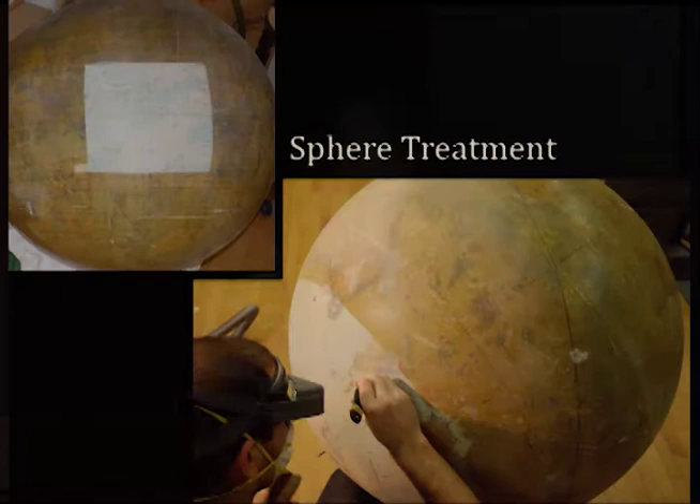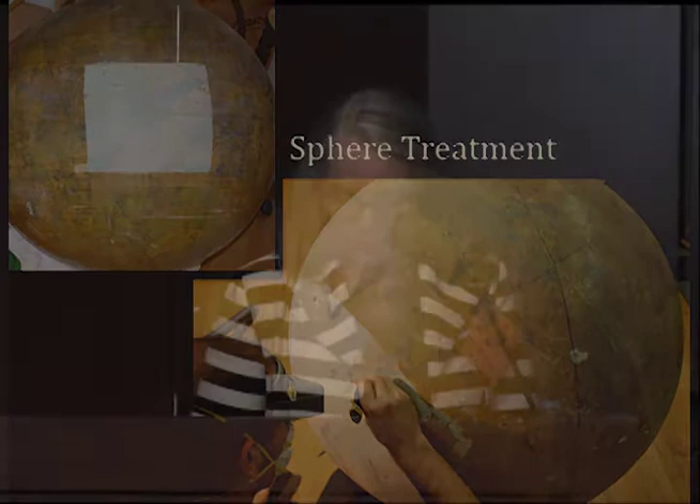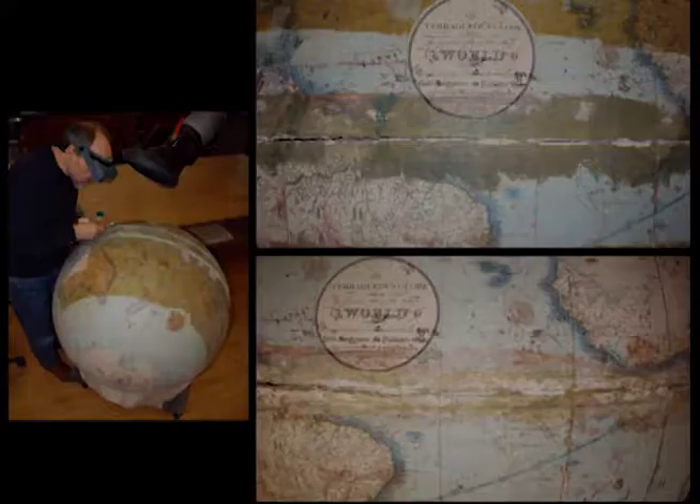The treatment began with the mechanical removal of the brittle varnish layer by scratching over the surface with a scalpel. This technique was possible because of the degraded nature of the aged coating and the very smooth surface of the sphere. The process is more time-consuming but exceptionally clean compared to solvent removal — there is no deposition or absorption of the solubilized varnish or residual surface grime into the underlying paper. However, solvents are often necessary if the varnish layer is embedded in the paper or the surface is sufficiently textured that mechanical removal would risk abrasion of the media.